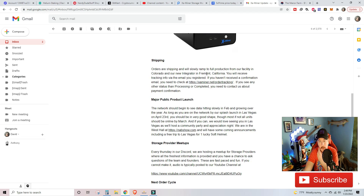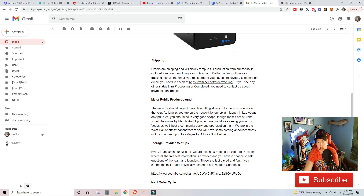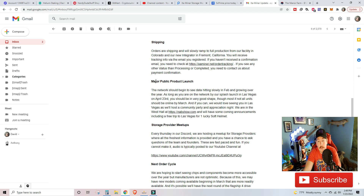Orders are shipping and will slowly ramp to full production at the facility in Colorado. They are having some shortages on some of the parts, just like everyone else — the used car market, PlayStation fives, Bobcat miners, Helium miners, Exa miners — no different here. The network should begin to see data hitting slowly in February and growing over the year. As long as you're on the network by their splash launch in Las Vegas on April 23rd, you will be in very good shape. Most units should be online by March.